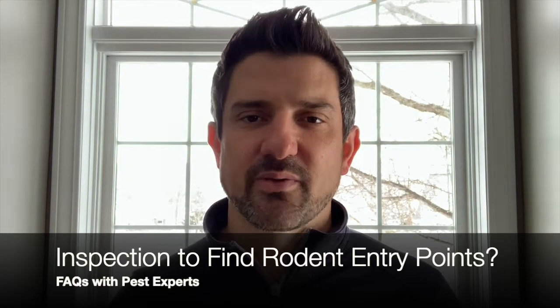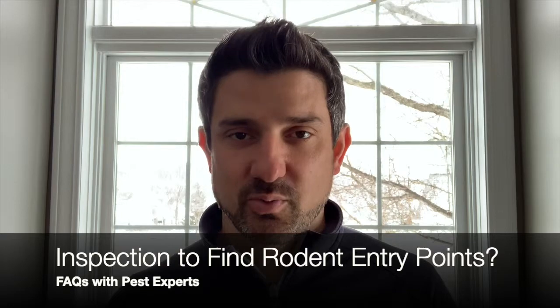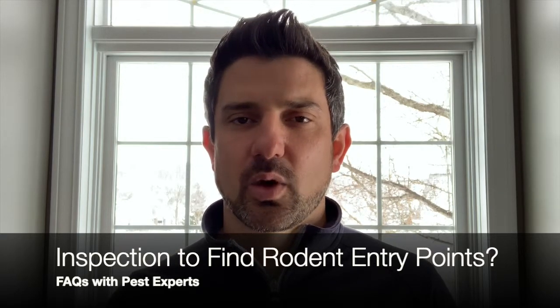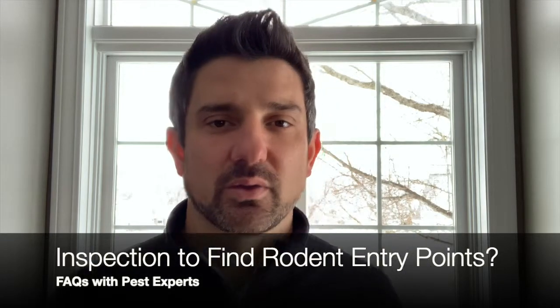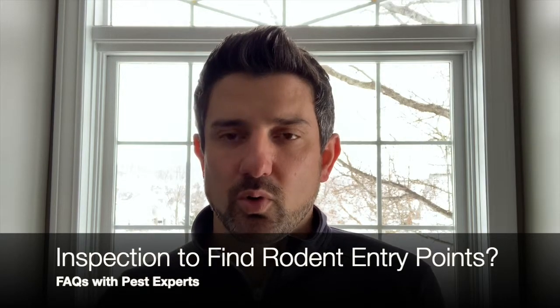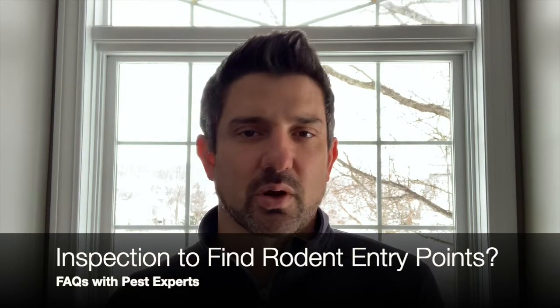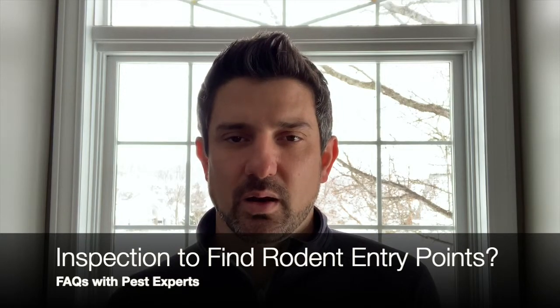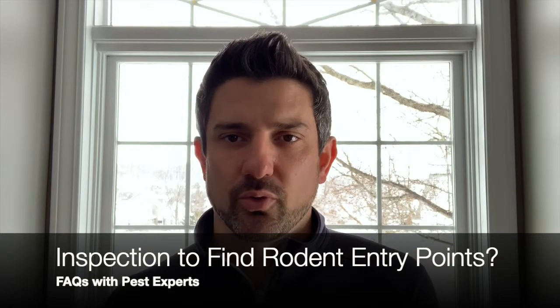You have to be very specific on where you're looking and what you're looking for, because that hole is that small. Our answer is always: if we can get down to the size of that rodent's entry point and inspect your home completely, then we're doing our job. That's what we want to do — find, exclude, and seal these small thumbnail-sized holes.